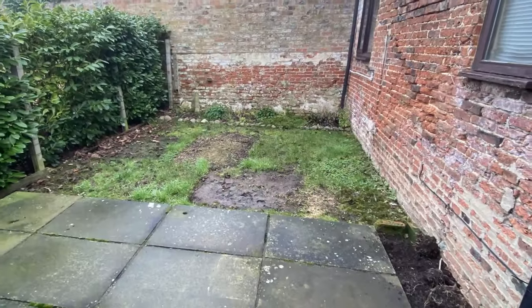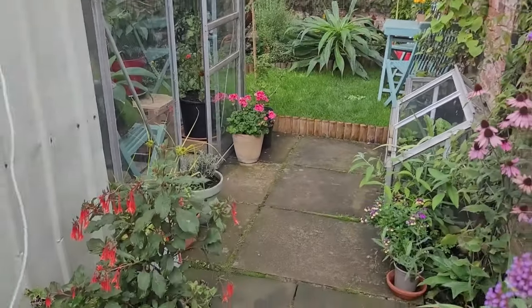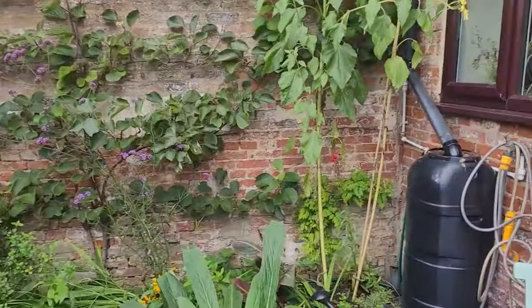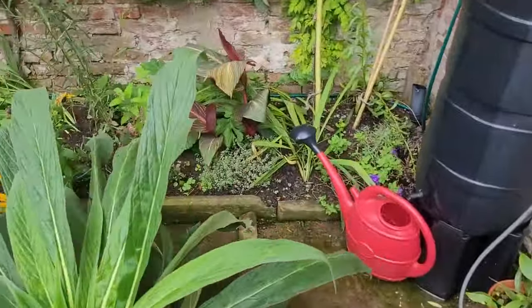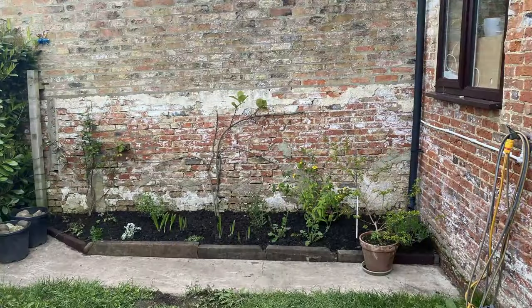This is what it looked like before and this is what it's like now. I've added the greenhouse - there used to be many years ago an old greenhouse leaning against this back wall. Here is a very old picture of our house before it was even a house; it used to be a stable, and right in the middle you can see that old greenhouse.